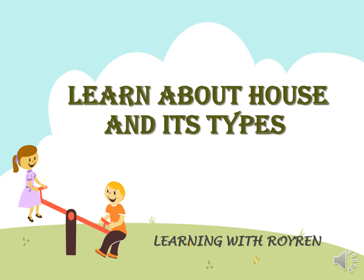Hi friends, I am Roddy. Today we are going to learn about house and its types. Let's get started.